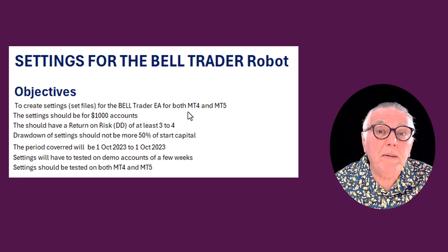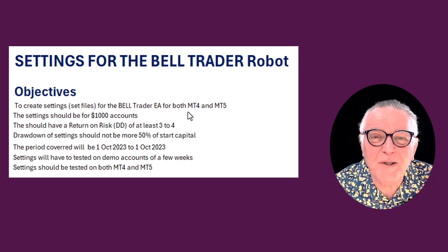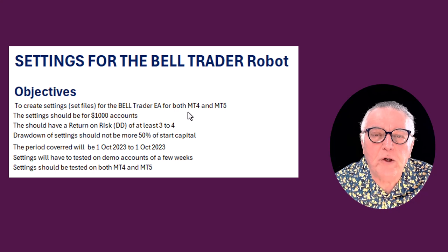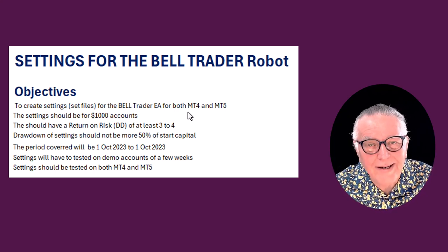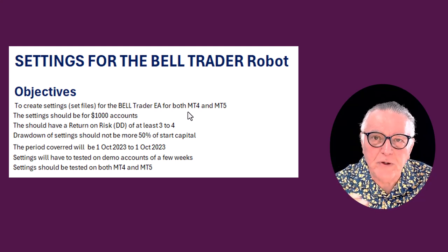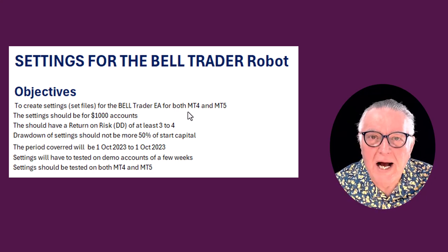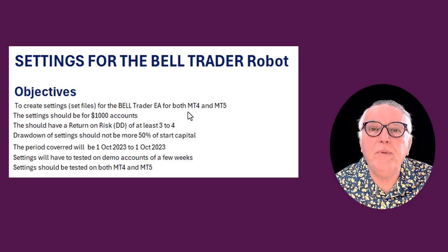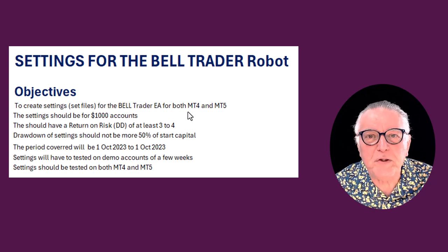The settings will be based on $1,000 accounts. In the past we've used $10,000 accounts, but we want to make this a $1,000 EA. We're looking for return-on-drawdown ratios of between three and four percent or higher, giving a good risk-return on those settings. The drawdown should never be higher than 50% of the initial capital introduced.